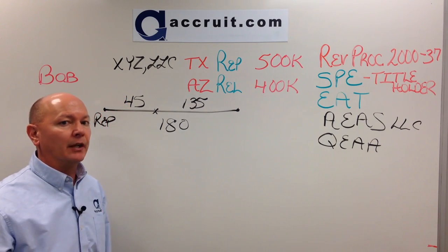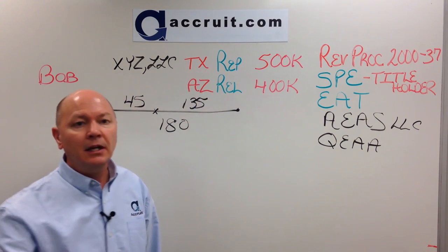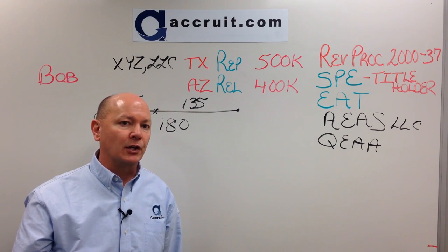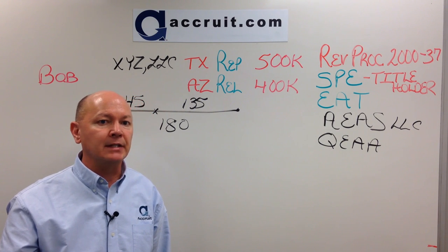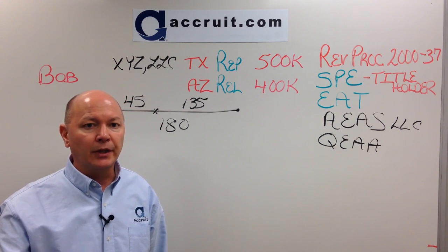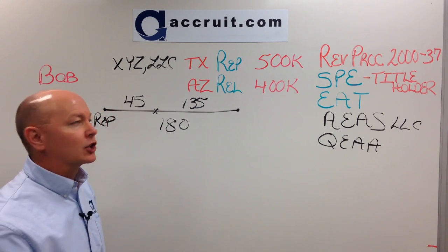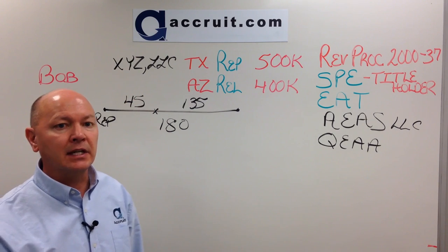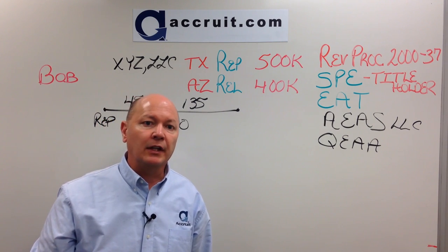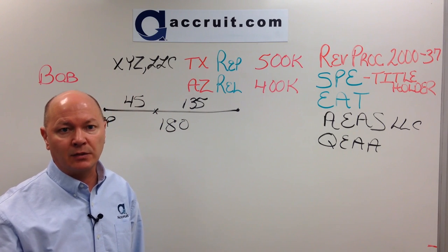One important note: when Accruet takes title to the replacement property in Texas, Bob needs to put forth homeowners insurance on the property. If anything happens — such as a fire — the property must be insured while Accruet is holding it. The insured party must be XYZ LLC. Bob can be listed as an additional insured, but it is essential that the owner, XYZ LLC, is insured as well during that period.